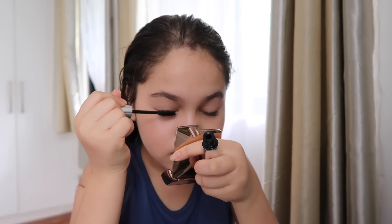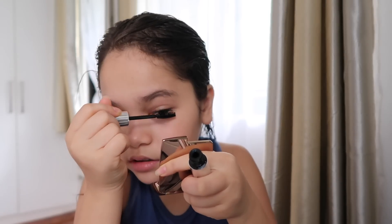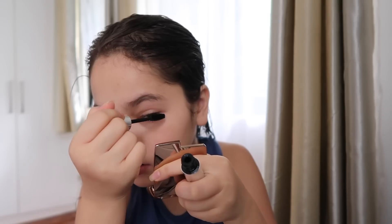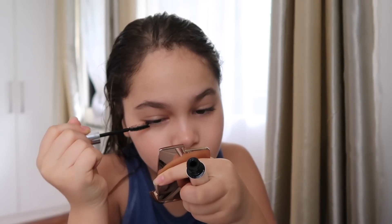You can use this eyebrow gel on your lashes to help them stay curled throughout the day without clumping up. I just like how that looks. So I'm gonna get my lip tint — it's in my bag.